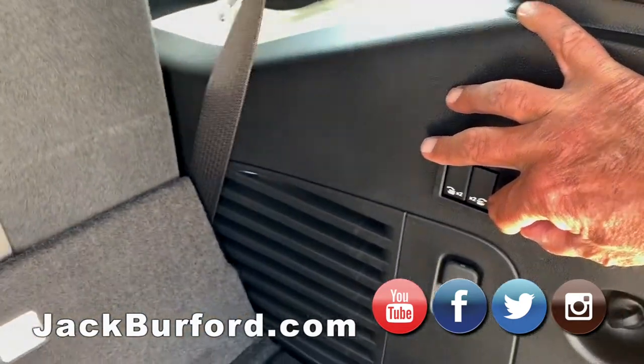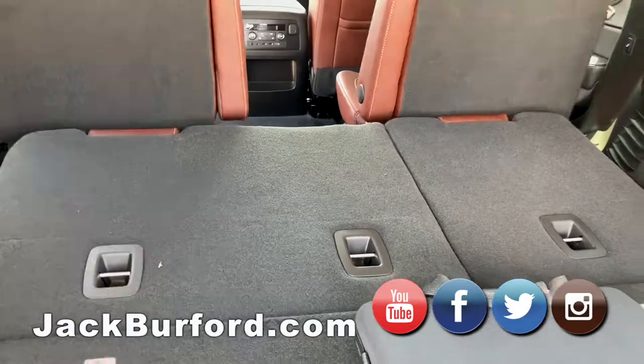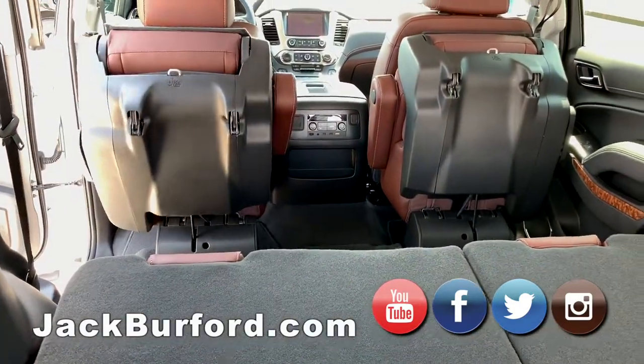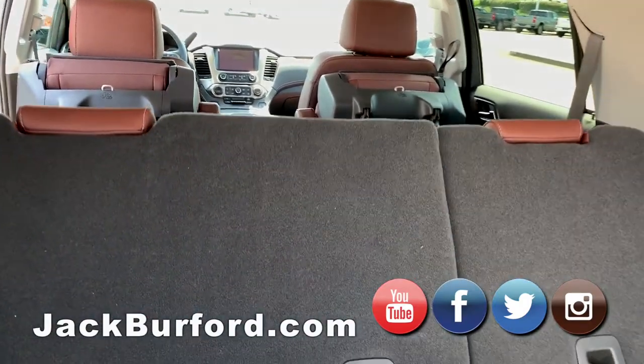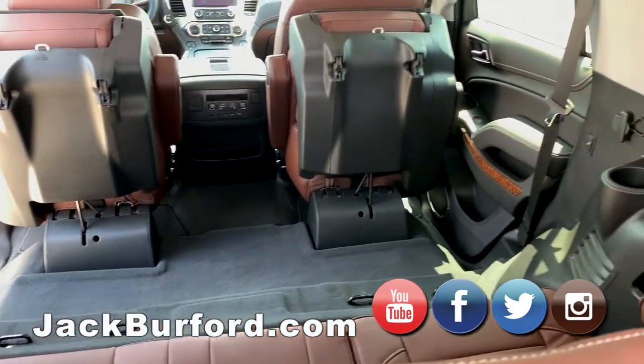It's got the power seats that will fold down with the touch of a button. The next row will fold down as well — look at that, they go up. They do flip up for easy access for the third row when you're trying to get in. There's another button on the B-pillar that flips those seats too.